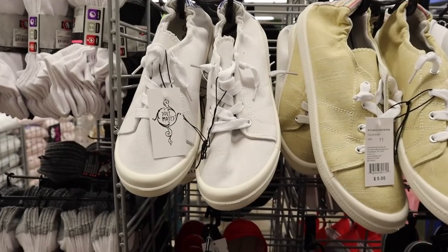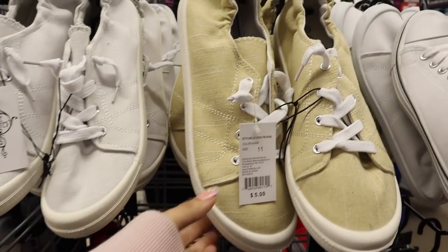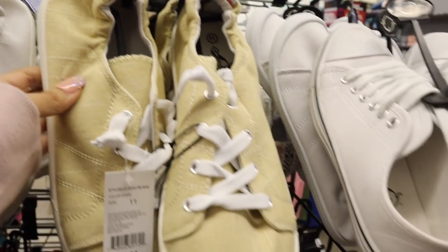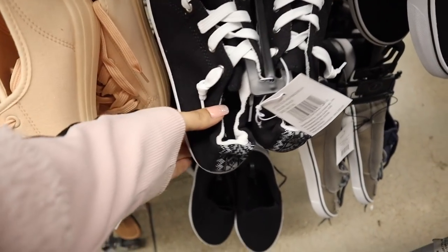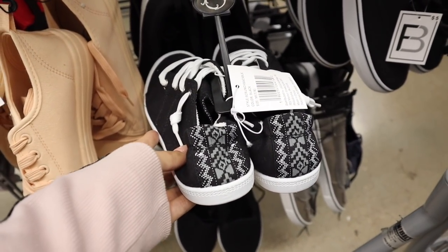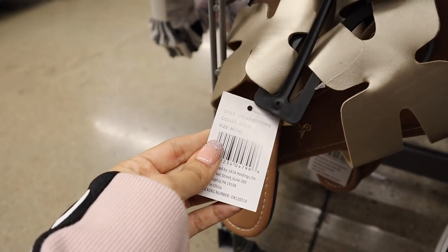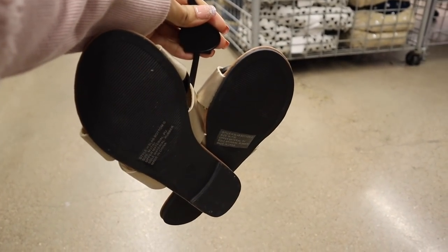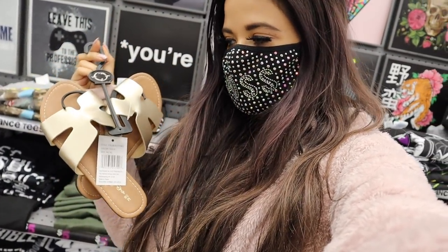They just brought in summer shoes priced at five dollars. I love the white ones with a pop of blue on the back — super cute for spring and summer. There's also a brown pair with a colorful back, plain white shoes, and black and white ones which are adorable. Down here I just found gold slides — this one is actually my size, so obviously meant to be. It's going into my pool and beach bag — perfect.